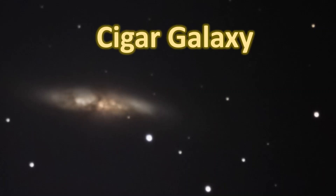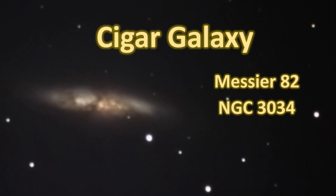The Cigar Galaxy, otherwise known as M82 or NGC 3034, is a thrill to look at, whether visually through a telescope or in long exposure photography.